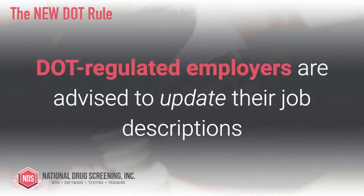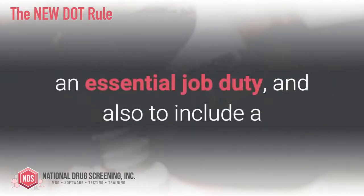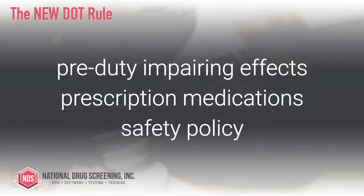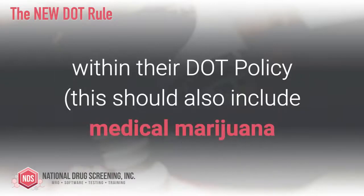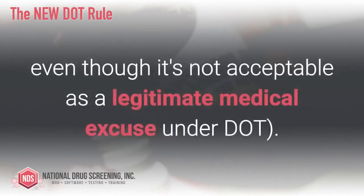DOT regulated employers are advised to update their job descriptions to make the ability to operate in a constant state of alertness and in a safe manner an essential job duty, and also to include a pre-duty impairing effects prescription medications safety policy within their DOT policy. This should also include medical marijuana as an impairing effect substance as well, even though it's not acceptable as a legitimate medical excuse under DOT.